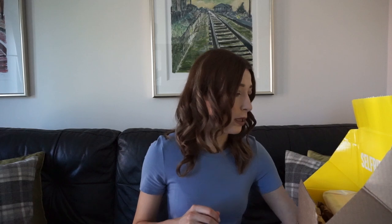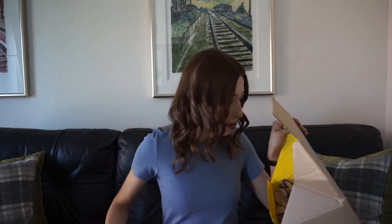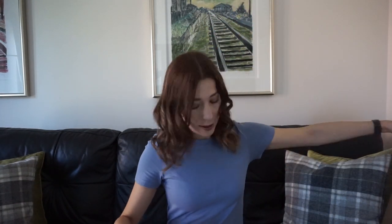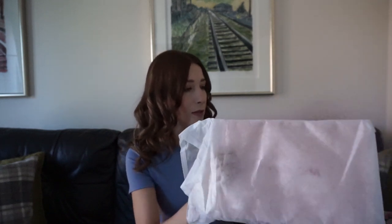I originally wanted to buy it from Net-a-Porter — there were one or two items I had my eye on — but the day I wanted to buy it, it was sold out there. So that's the invoice and obviously the returns information. That's how it came packed — quite nice — there's some paper here, and then that is the actual bag. There's a box, and it's got its own little dust bag.